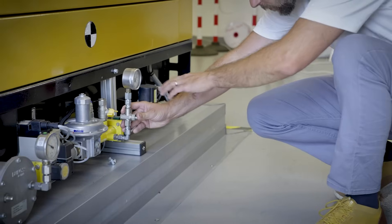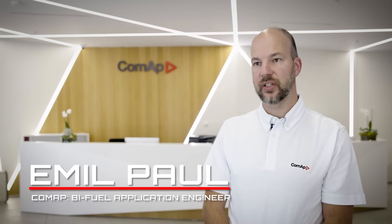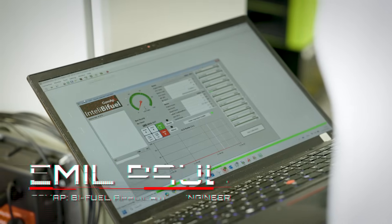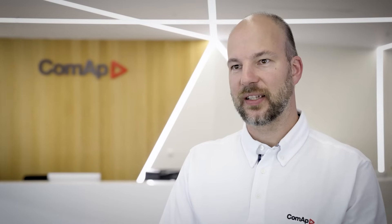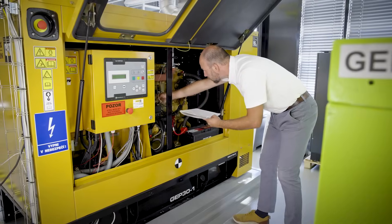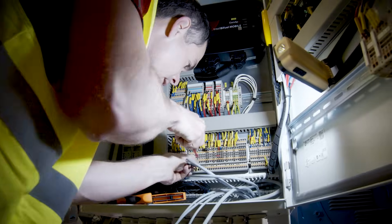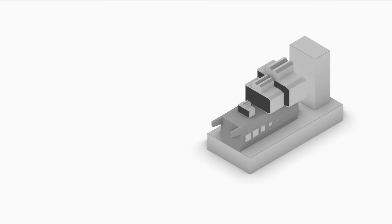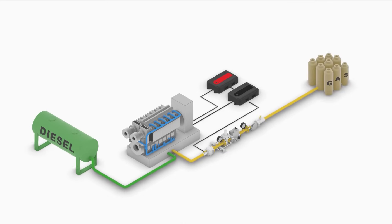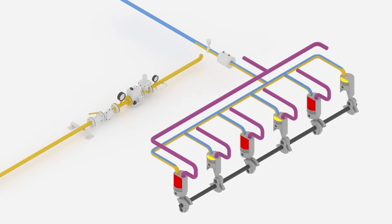The gas side upgrade is straightforward. We install the gas train and various sensors around the engine to monitor engine performance and ensure engine safety. The fuel components are manufactured and tested by COMAP according to high-quality European manufacturing and engineering standards. The mechanical installation is fast, efficient, and completely non-intrusive to the diesel core engine.